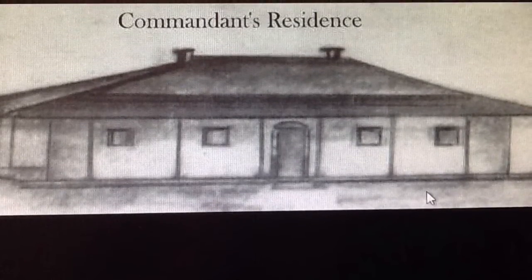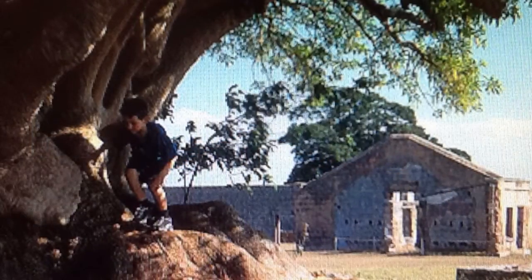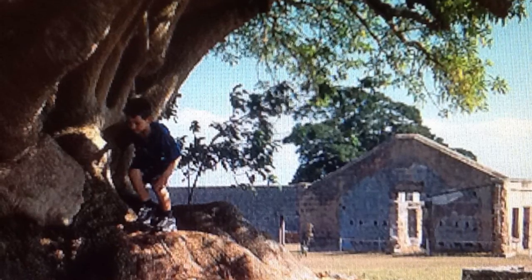He created a large settlement of brick and stone buildings, complete with a school and a hospital. He also built a jail and a military barracks. As you can see from the pictures, these are some of the original buildings still standing today. This was a fantastic achievement for Captain Patrick Logan.